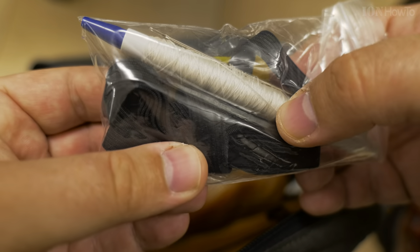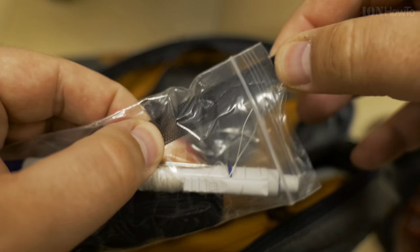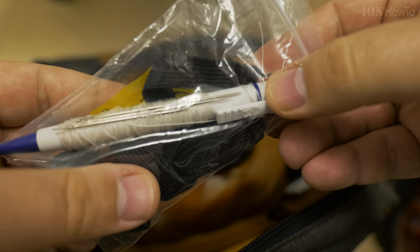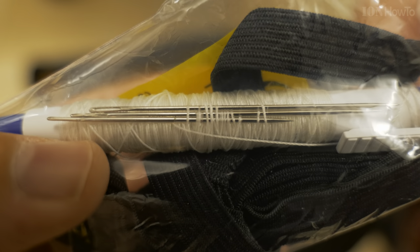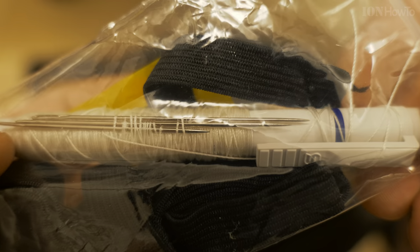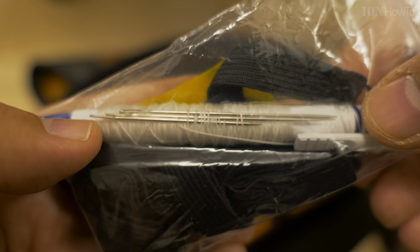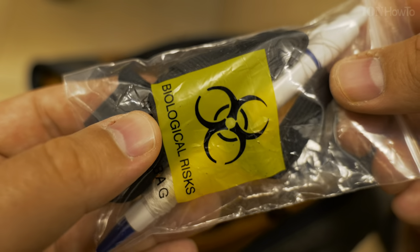A rubber band — an elastic band actually — to use in case of bleeding. This could be tied to an arm or a leg in case of heavy bleeding to temporarily stop the bleeding. In case you do use it like that, sometimes you have to let go to let the blood flow a bit. Also a pen with nylon — strong nylon thread — and needles. These needles could be used to sew a wound or anything that you might need to sew.